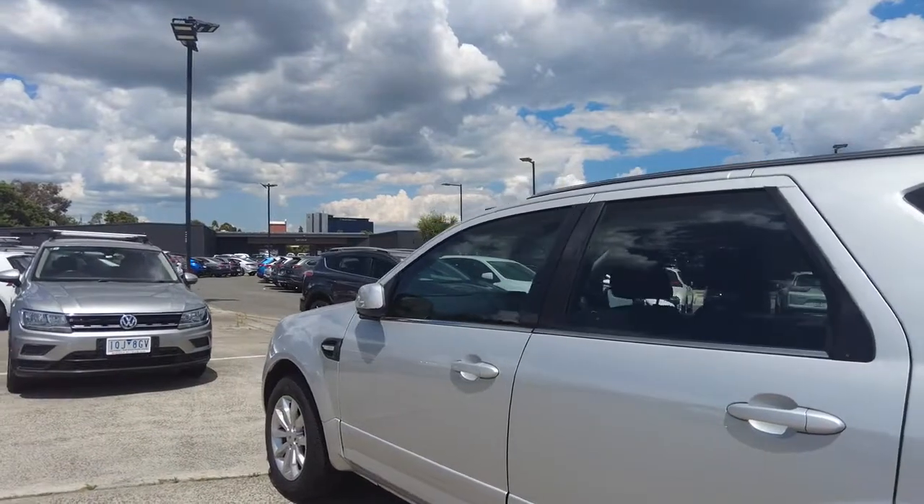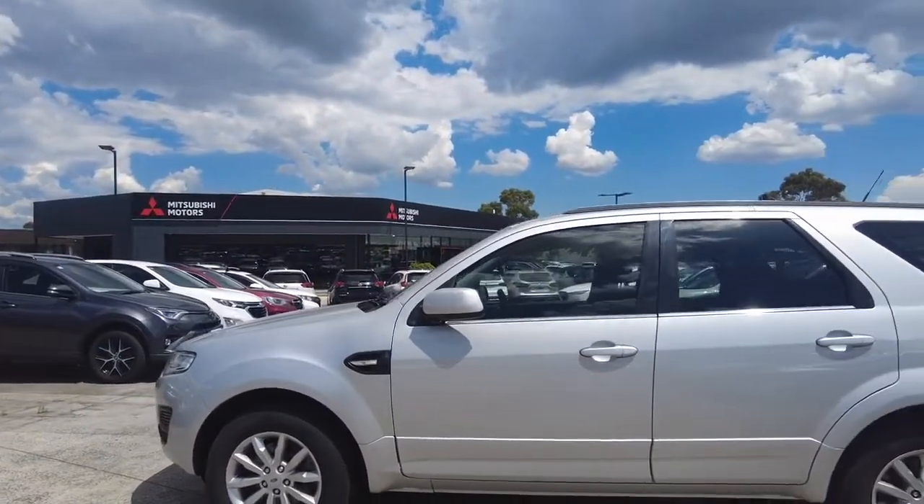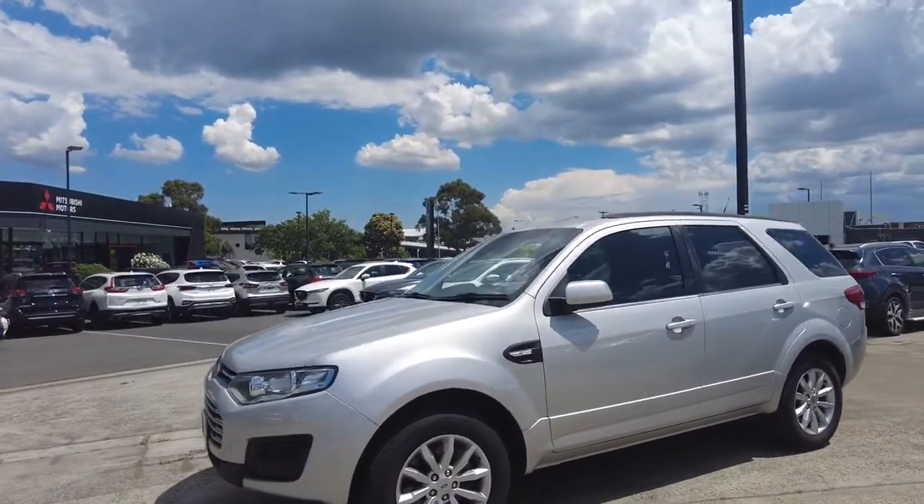Here at Berwick Mitsubishi we have a top-of-the-range reconditioning team who ensure that any vehicle that passes through our hands is left in A1 condition for your purchase or test drive.